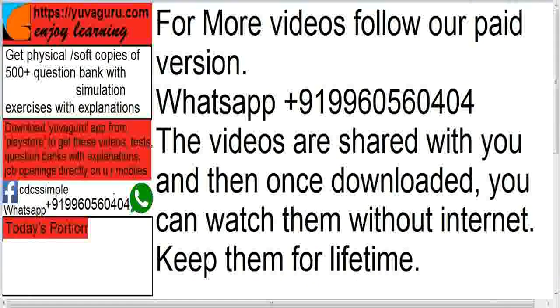For more videos you can follow our paid version. For the paid version, you can WhatsApp us on this number. The videos are shared with you on Drive, and once downloaded you can watch them without internet and keep them for lifetime. These CDCS videos are important not only for your exams but throughout your career in Trade Finance. You can also download the app from the Play Store to get videos, test question banks with explanations, and job openings directly on your mobile.